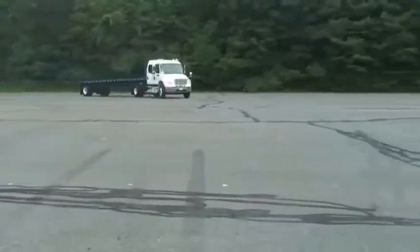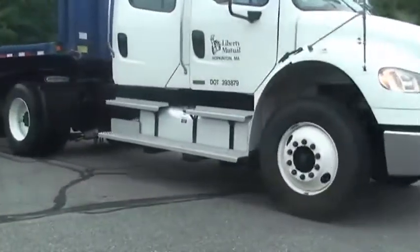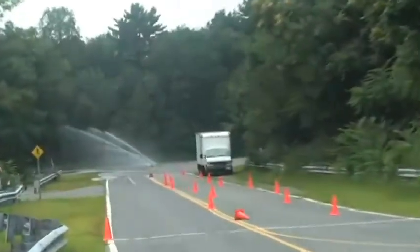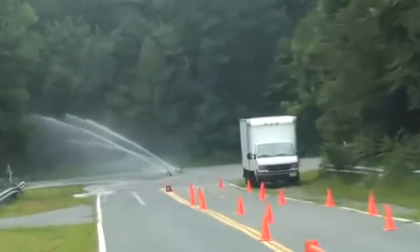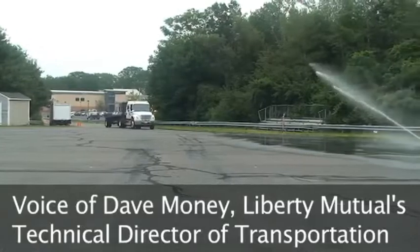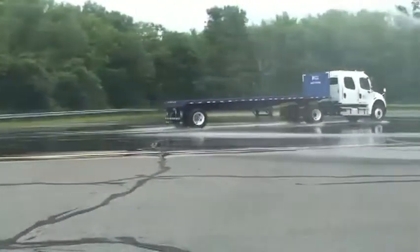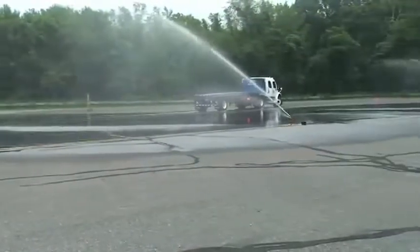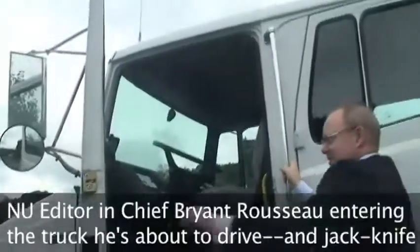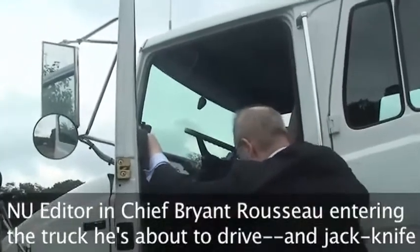At Liberty Mutual's research lab, one focus is on reducing losses in the commercial trucking fleets the company insures. The test track is designed to give clients a powerful visual demonstration of what a big difference anti-lock brakes can make in preventing accidents. The most common type of crash event was jackknifes — a driver would have to hit the brakes hard in an emergency, and the first thing the vehicle wants to do is jackknife. The average cost of a jackknife, maybe 10 years ago, was about $170,000.